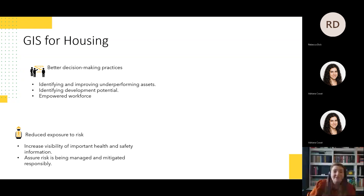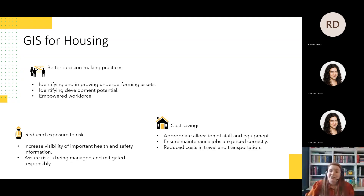Better visibility of asset data can allow teams to access important health and safety information, ensuring there's a clear understanding of a housing organisation's health and safety responsibilities. Assets can also be categorised by risk based on a wide range of factors, with this information made available to anyone who needs it, providing assurance that risks are being identified, managed and mitigated responsibly.